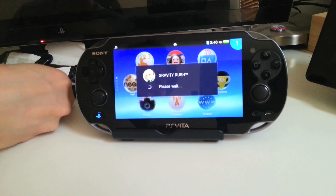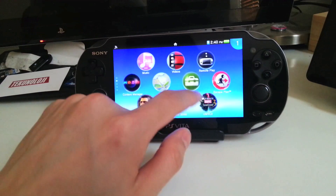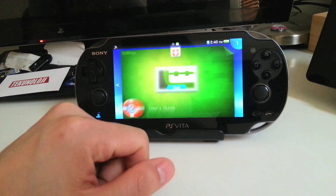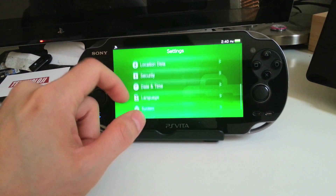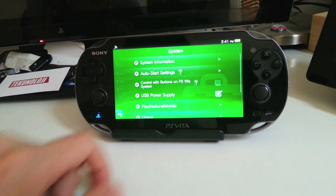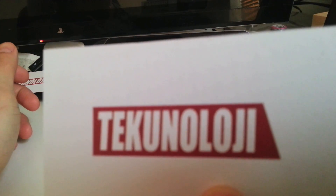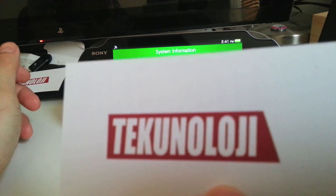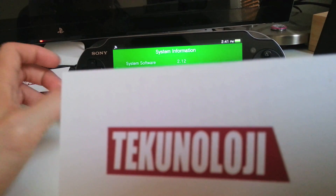Just to show you that I am on Version 2.1.2, I'm going to go back into my Settings, go to System, and hit System Information. 2.1.2 is the system software.